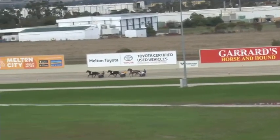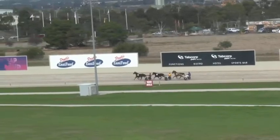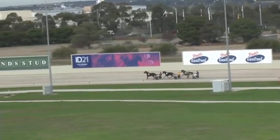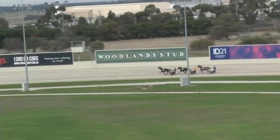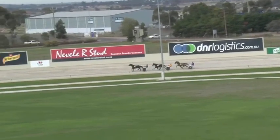They go along the back straight — Pinstripes in front from Better Rock, Better Roll in second placing, and third with Some Stone. With 500 metres to go Pinstripes leads Better Rock, Better Roll, and Some Stone.